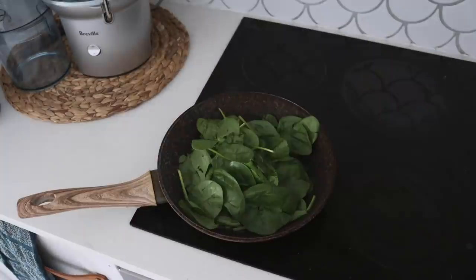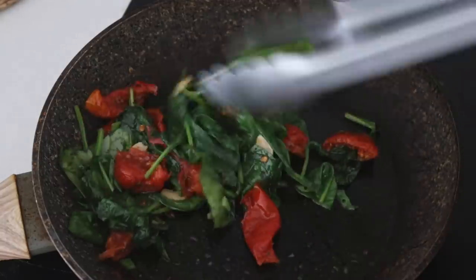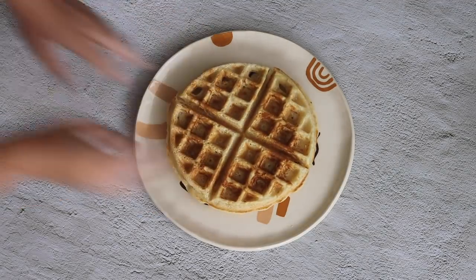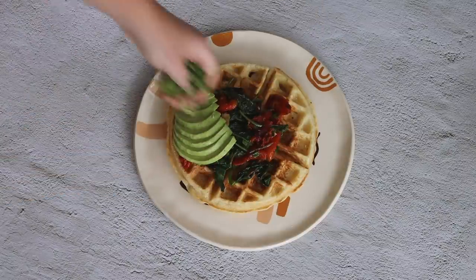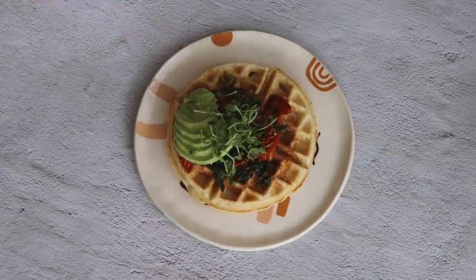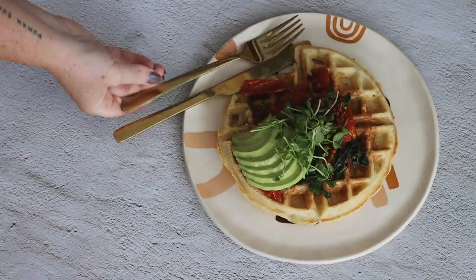Whilst the waffle was cooking, I cooked some spring onion, fresh spinach, and sun-dried tomatoes in a little bit of oil. I also had some garlic in with the sun-dried tomatoes which I added in and fried up. Then I served that sun-dried tomato and spinach mixture on top of my waffle, added some fresh avocado as well as some snow pea sprouts. It was a really yummy, nourishing, hearty start to the day.